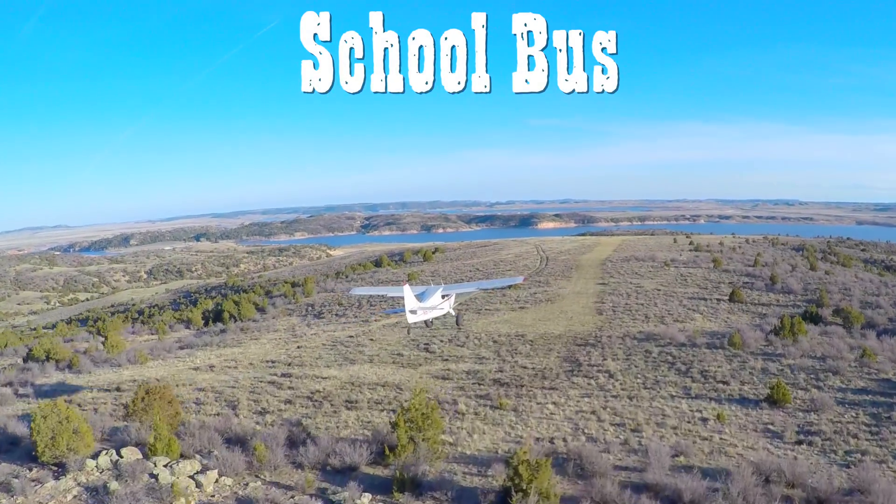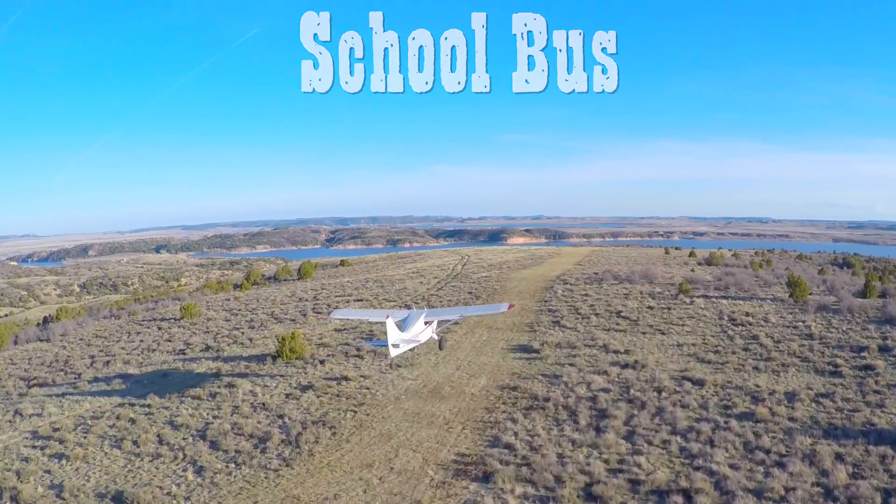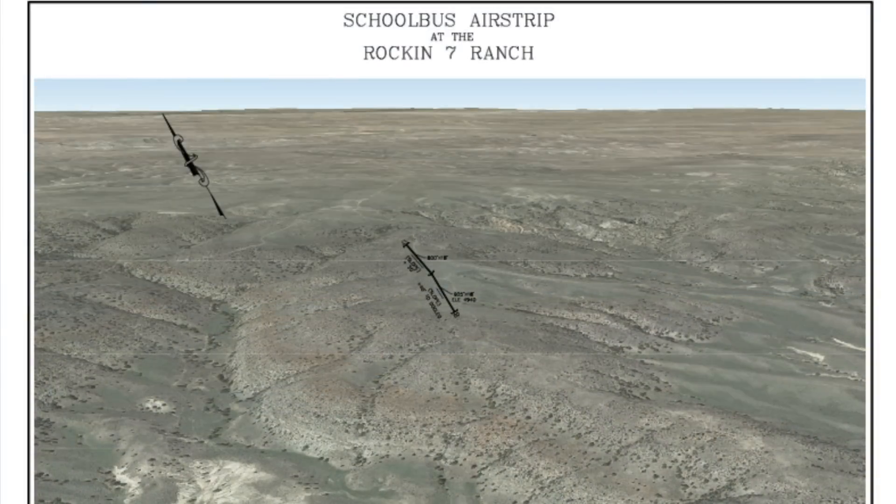School Bus is a private airstrip at the Rockin' 7 Ranch. Prior permission is absolutely required to use the airstrip.